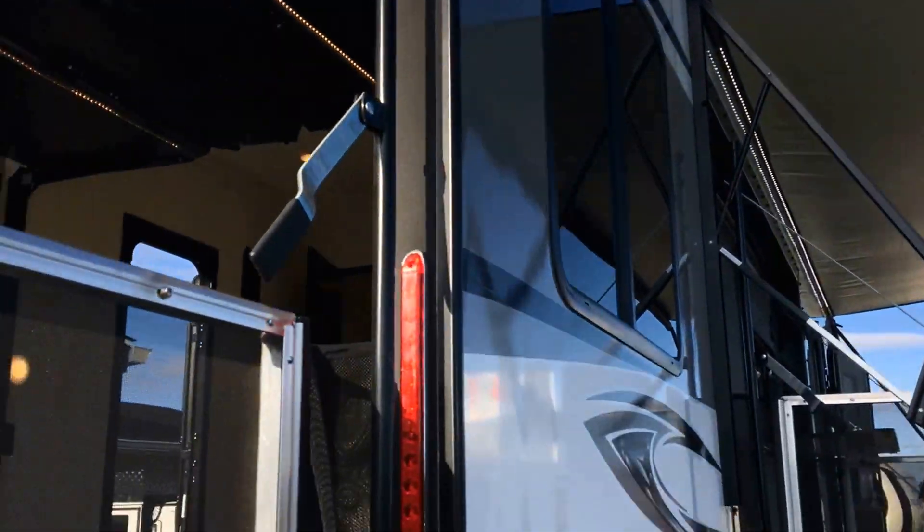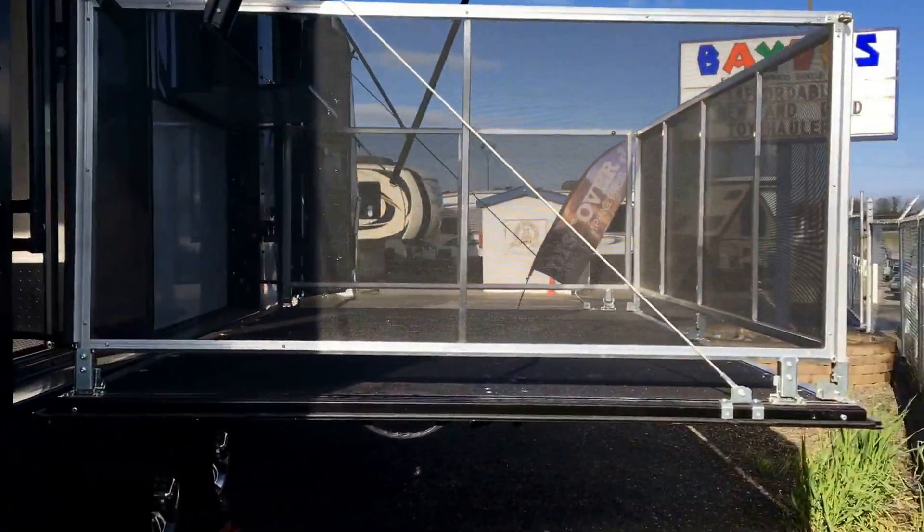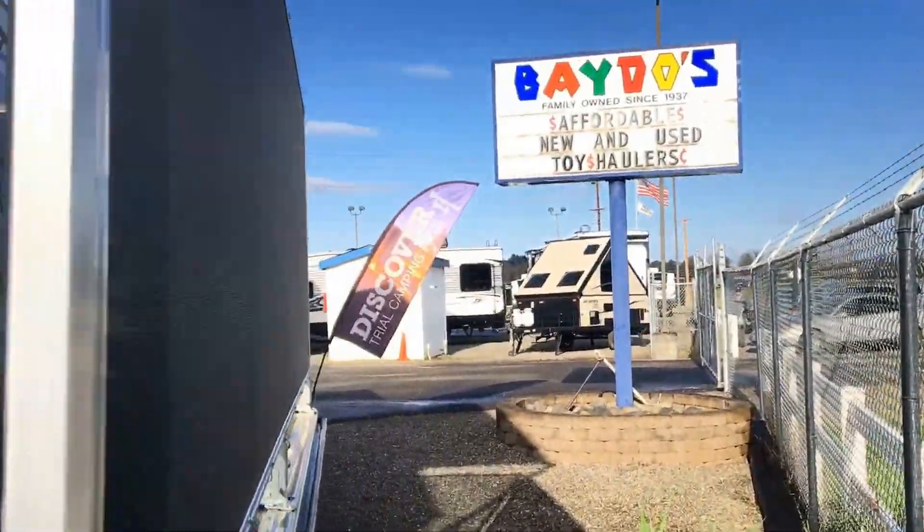It has an electric awning with an LED light strip, exterior TV, and a sliding glass door to enter into your RV from the ramp door.